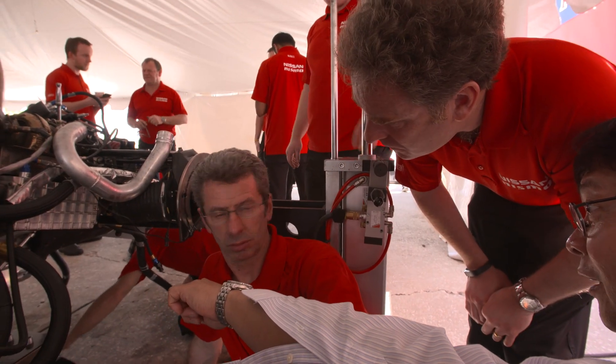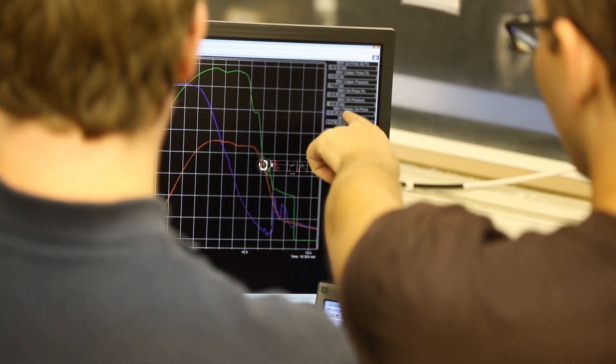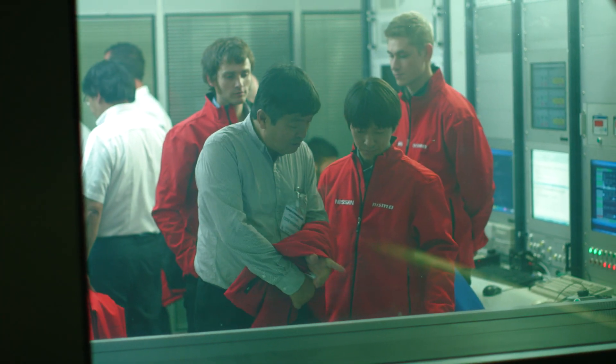Typically, the Nismo race team will communicate to us vital data. This includes oil pressure, oil consumption, and ratings of the mechanical parts. From all this data feeding into us, we can determine the health of the engine and try to spot if anything is going wrong.